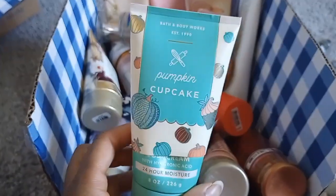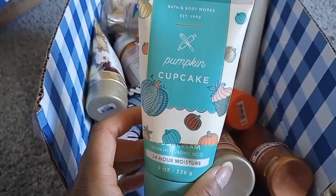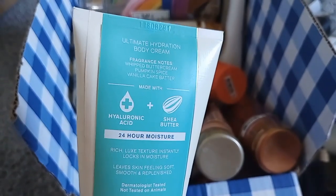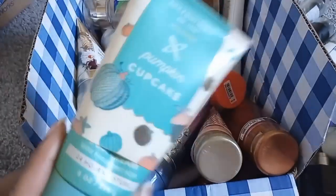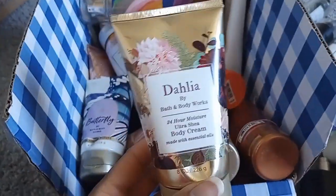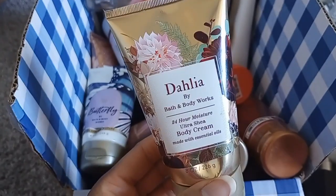Pumpkin Cupcake in the body cream — I much prefer it in this form. I believe the notes are whipped buttercream, pumpkin spice, and vanilla cake batter. The Pumpkin Cupcake lip gloss smells and tastes phenomenal.